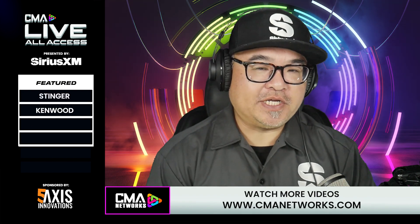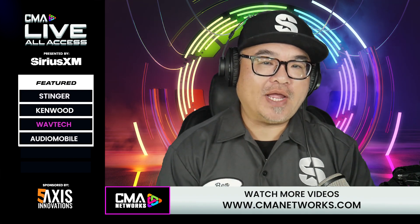The integration specialty company Wavetech made a big wave when they launched their brand new line of amplifiers about a year and a half ago. Now, 18 months later, they're back with a brand new addition to their lineup — a five-channel amplifier. We go now to their Chief Technical Officer, Jason Kemerer, to talk about the new five-channel amplifier from Wavetech.